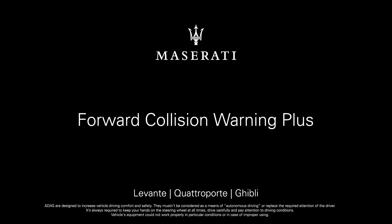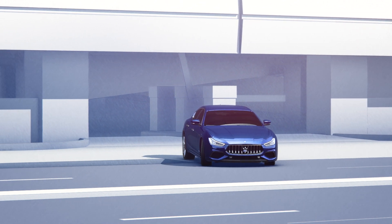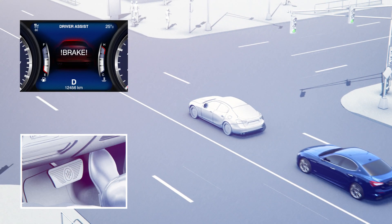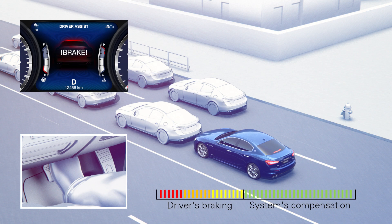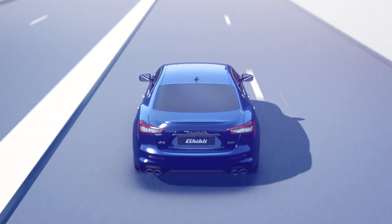Forward Collision Warning Plus monitors vehicles ahead and reduces the risk of rear-end collisions. Acoustic and visual warnings alert you to any potential danger and, if necessary, the brakes are automatically applied to reduce the vehicle speed. The system also provides additional braking support during an emergency stop to avoid a collision or lessen its impact.